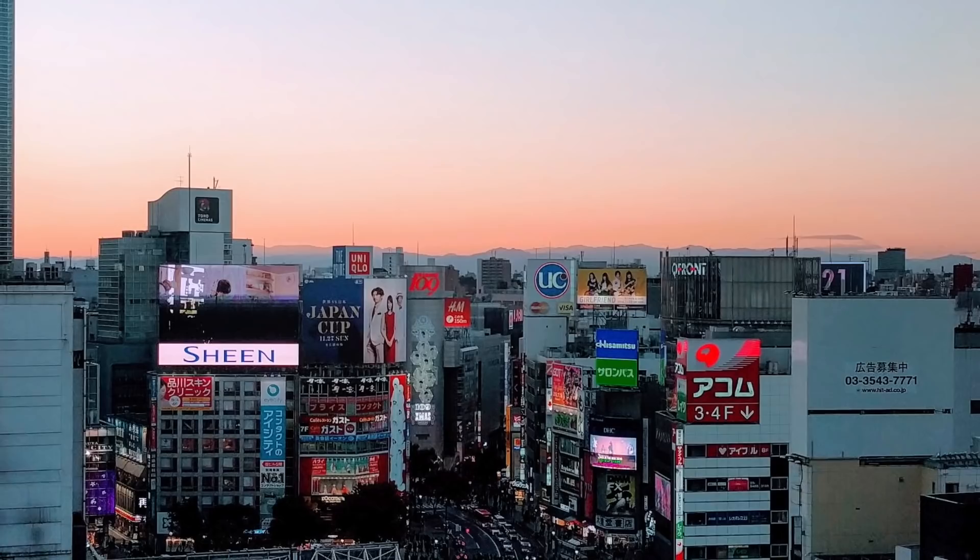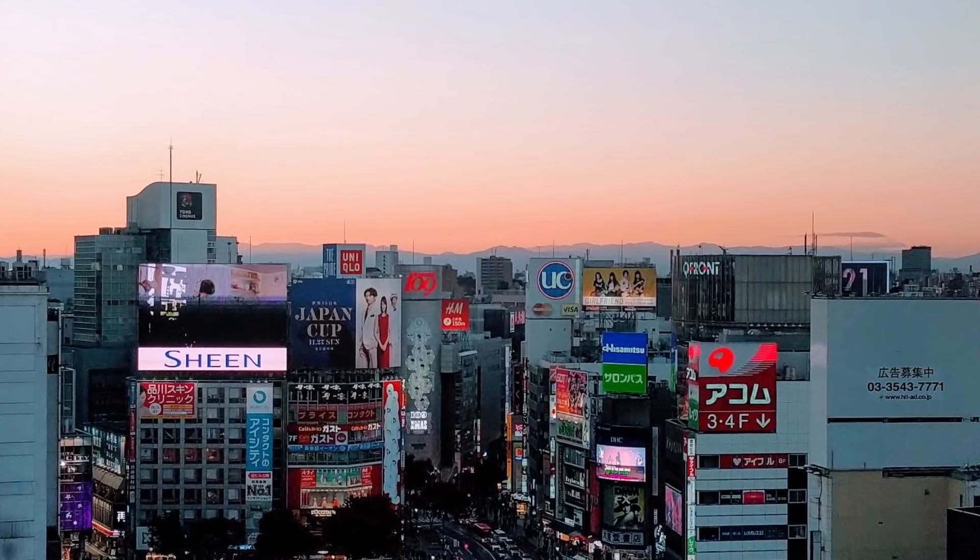Last but not least, the 11th floor is a hot spot for viewing and photographing Shibuya crossing.